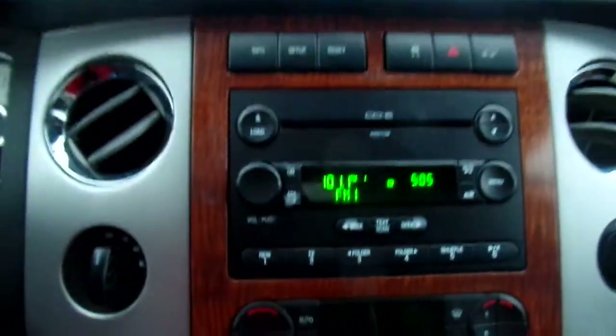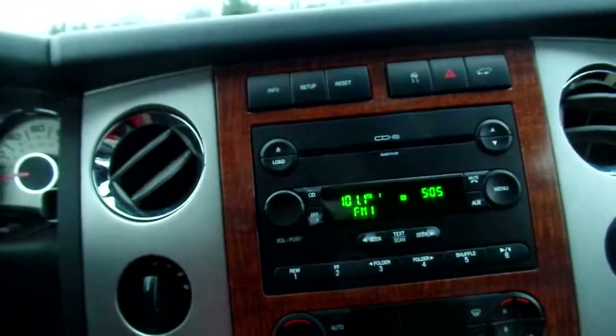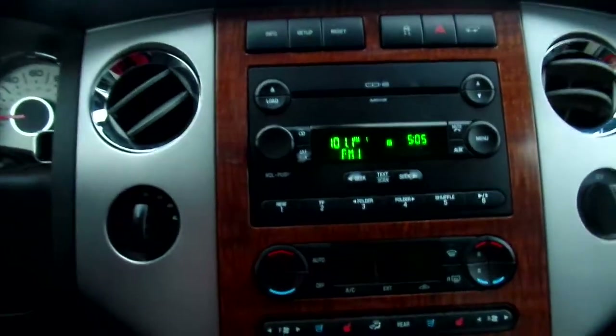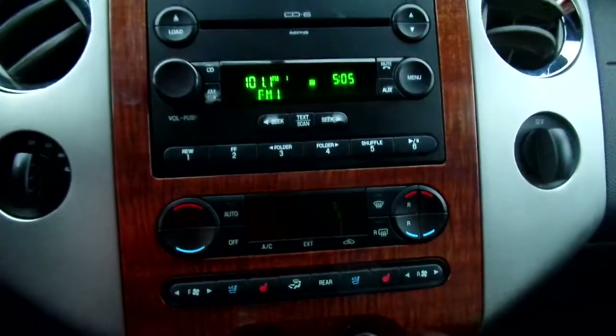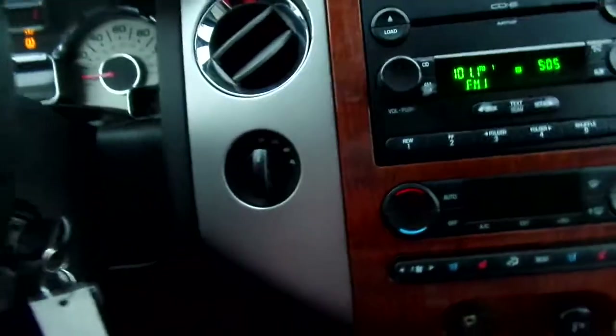AM/FM radio, 6-disc changer on the CD player. Seat warmers, seat coolers, and rear control for the AC and heating — the front works very well, I'll add. And a sunroof — that's pretty cool as well!